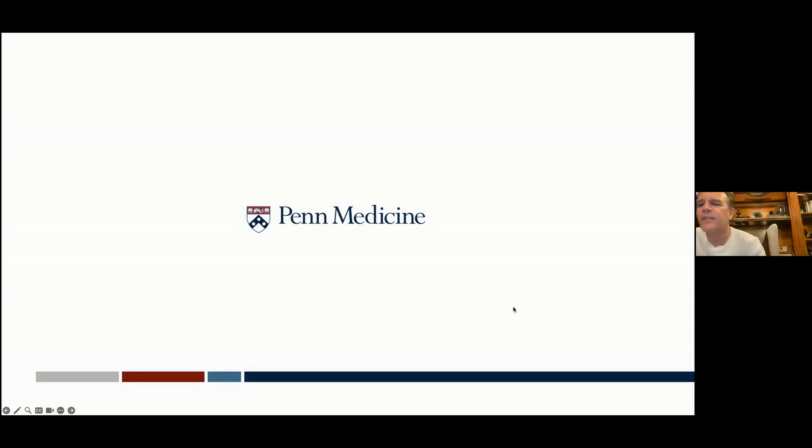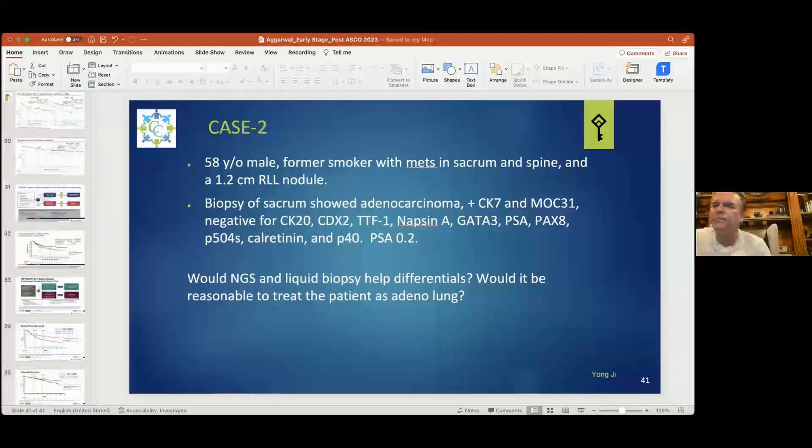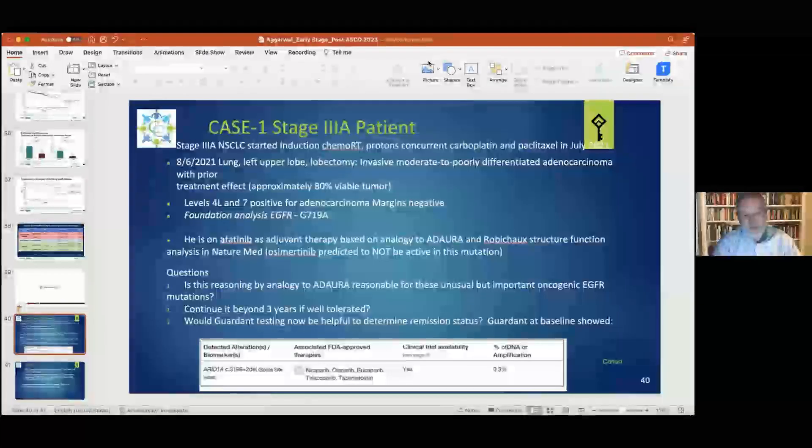We see this across other tumor types. In bladder cancer, adjuvant nivolumab doesn't show as great a benefit as in other scenarios. In triple negative breast cancer, there's a higher pathologic response when the tumor is intact and pembrolizumab is given upfront with chemo. In melanoma, if you take out the lymph nodes, you don't get a benefit from neoadjuvant therapy. It has to be something biologic, because we see much better responses with neoadjuvant immunotherapy.